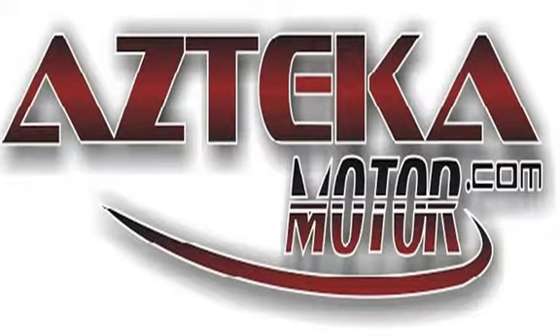Only at Azteca Motor — remember the name, Azteca Motor, home of the no credit check. Azteca Motor, we'll be here.